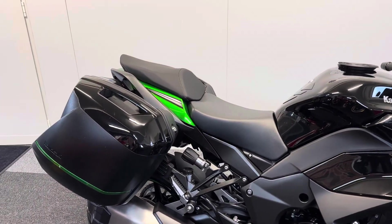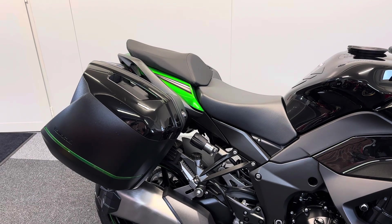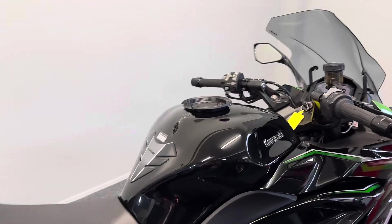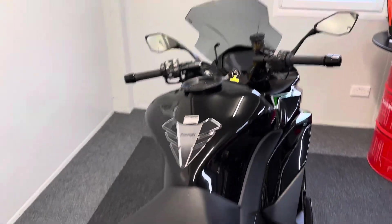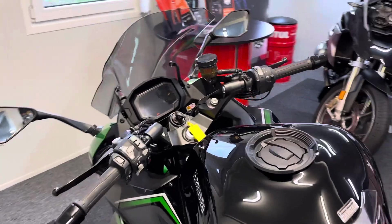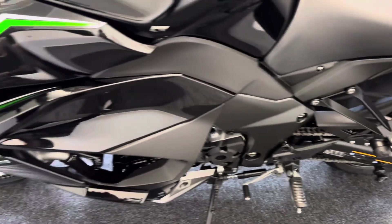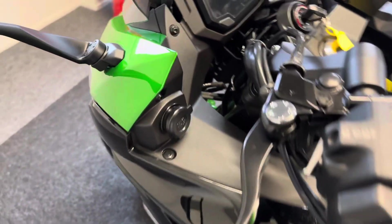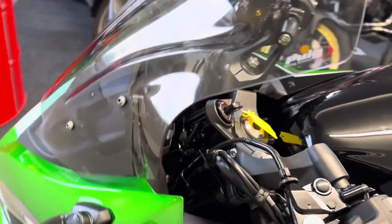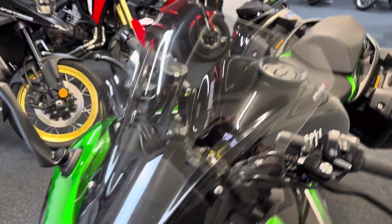You get the genuine Kawasaki panniers with the Kawasaki inner bags as well. You also get the genuine Kawasaki heated grips, cruise control, and the lovely TFT display. There's the Kawasaki quick shift, the genuine Kawasaki PowerPoint, a Puig taller tinted smoked screen, and an R&G radiator guard.